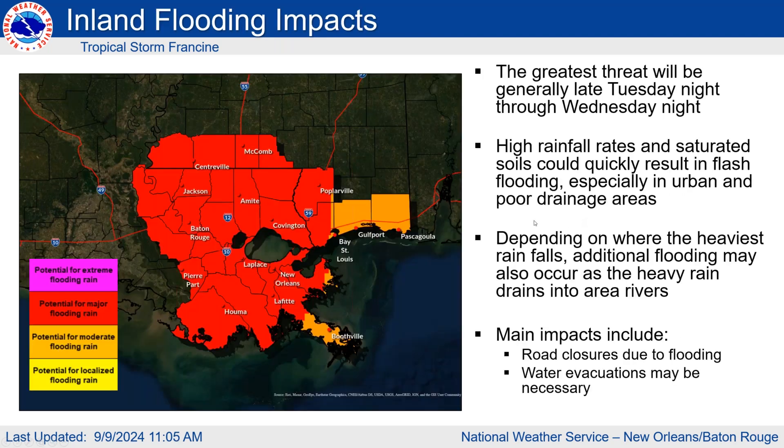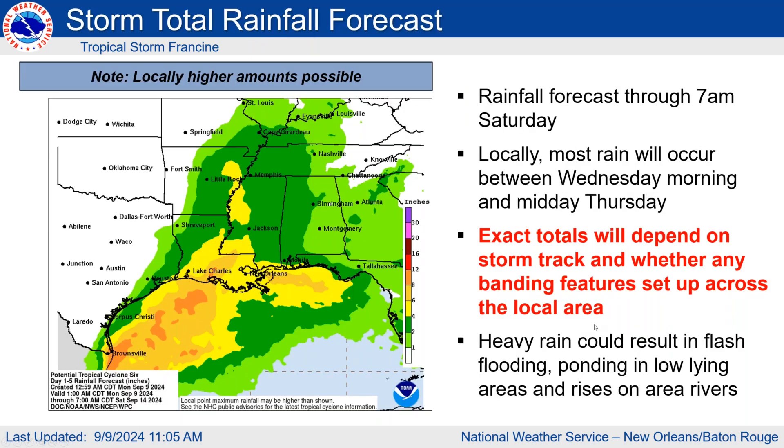There is the potential for major rainfall, mostly late Tuesday night through Wednesday into Wednesday night, lingering into Thursday morning. The main concern is high rainfall rates inside any banding that sets up — particularly an issue for urban areas like New Orleans, Baton Rouge, and the North Shore, especially if rain falls repeatedly over the same places. This could also cause rises in rivers. The main impacts could include road closures and potential water evacuations, especially if a heavy band sets up.